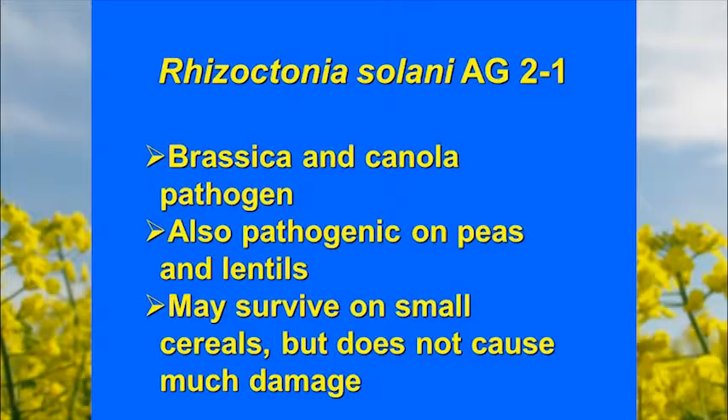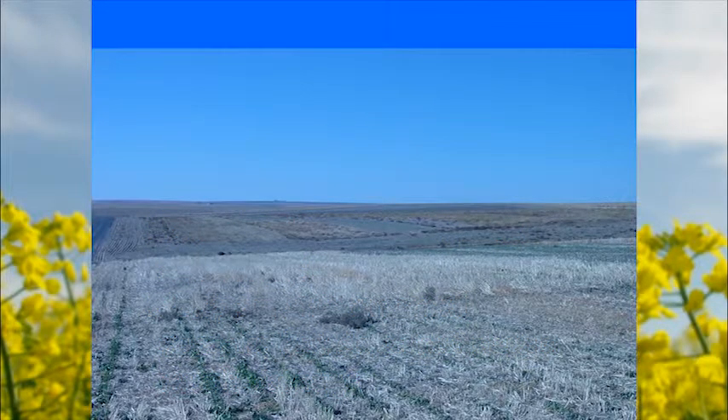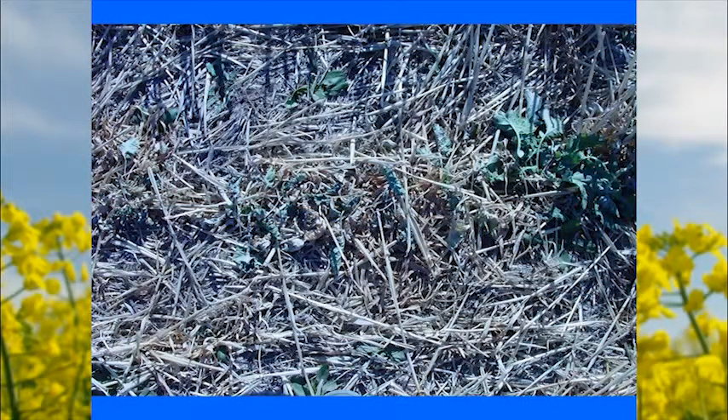AG2-1 appears to be more of a broadleaf pathogen. One way it was discovered was in a plot of winter canola growing on irrigated land. The crop came up well, but about two weeks later plants started dying within the row. A fungus was isolated, put back into the greenhouse, and reproduced very typical wire stem symptoms — the pathogen grows up from the soil, then completely kills or girdles the seedling.